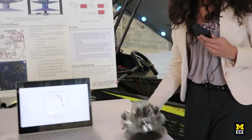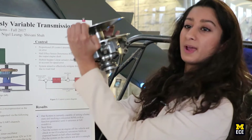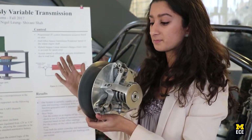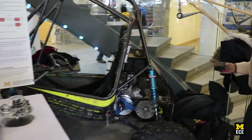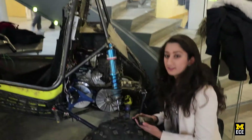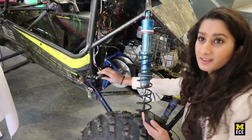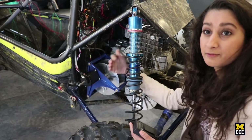Our old system on the Baja car was mechanically actuated using centripetal force — weights push out and push the sheaves together, creating a different belt ratio. As an alternative, we have a hybrid stepper motor that actuates linearly and pushes these two clutches together and further apart.